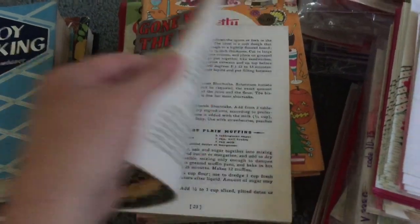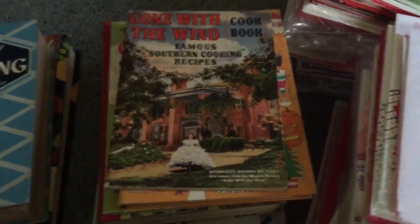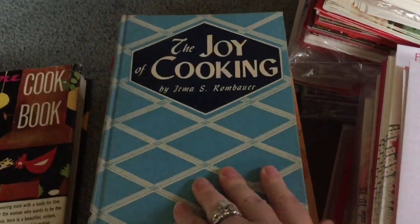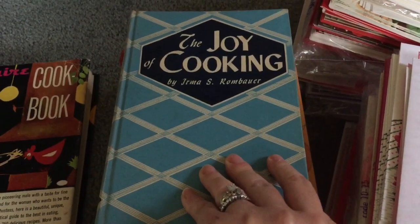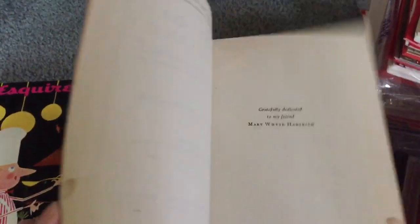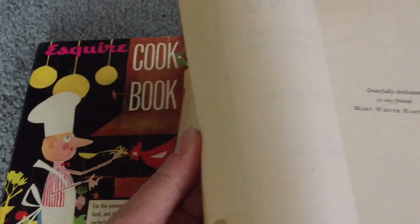This is the Gone with the Wind cookbook — I was trying to find more movie and TV themed items, but I only came across a couple. I also got The Joy of Cooking; I have a newer edition so I liked this one because it was older — this is the 1946 edition.